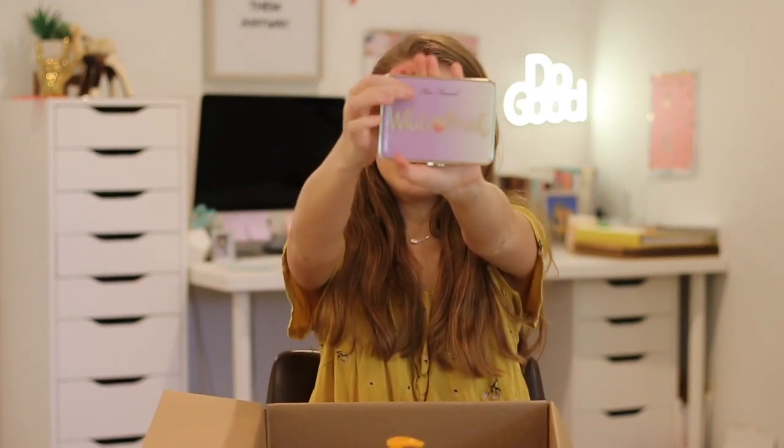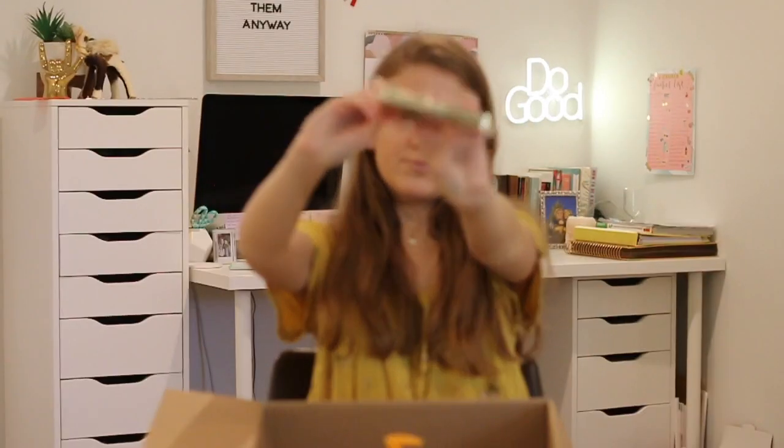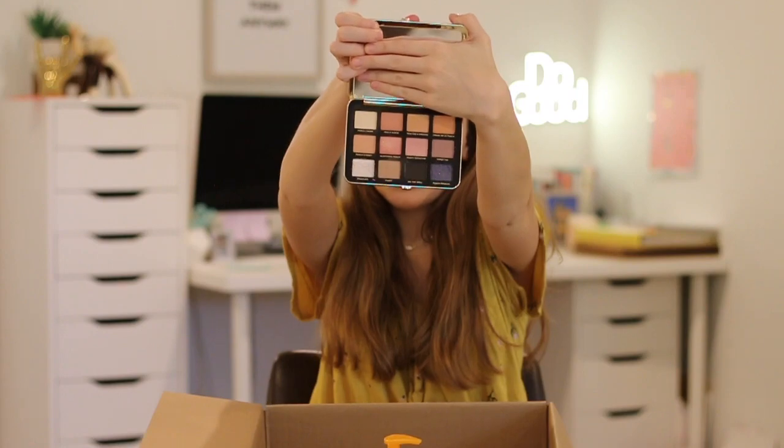Another thing from Nordstrom Rack I forgot to show you is the Too Faced White Peach Palette. I was super excited to see it on sale since I don't own a Too Faced palette. Too Faced packaging is just so cute, and the palette has a wonderful smell. I really love it because I'm super into peachy-toned shadows — I'm actually wearing this palette on my eyes today.